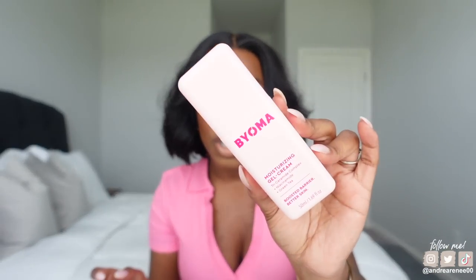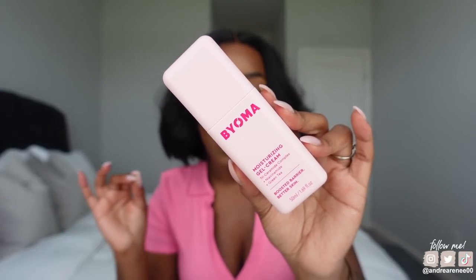I really enjoy this moisturizer. It's actually for all skin types — oily skin, combination skin, dry skin — I feel like it'll work for you. I will definitely be repurchasing it.